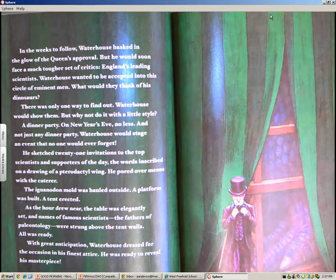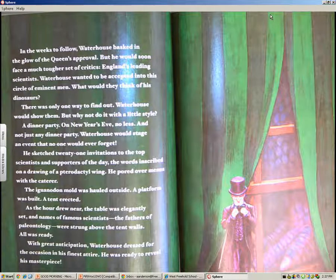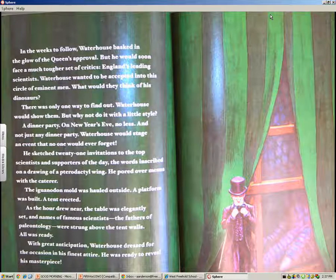In the weeks to follow, Waterhouse basked in the glow of the Queen's approval. But he would soon face a much tougher set of critics: England's leading scientists. Waterhouse wanted to be accepted into the circle of eminent men. What would they think of his dinosaurs? There was only one way to find out. Waterhouse would show them — but why not do it with a little style? A dinner party, on New Year's Eve, no less. Waterhouse would stage an event that no one would ever forget.